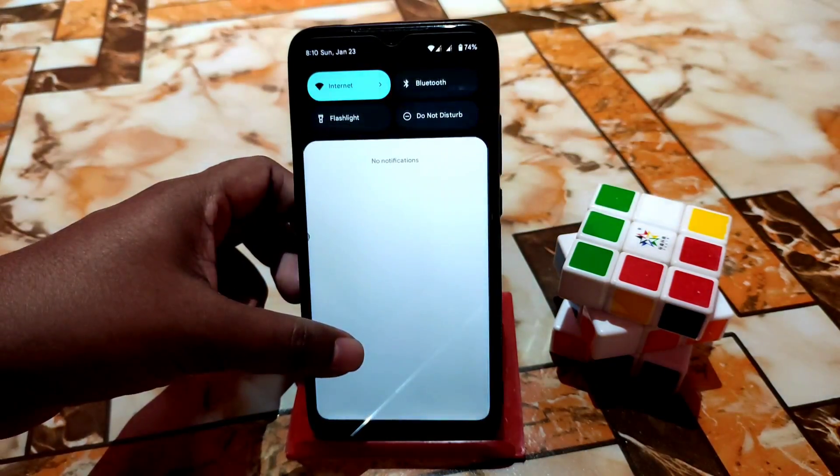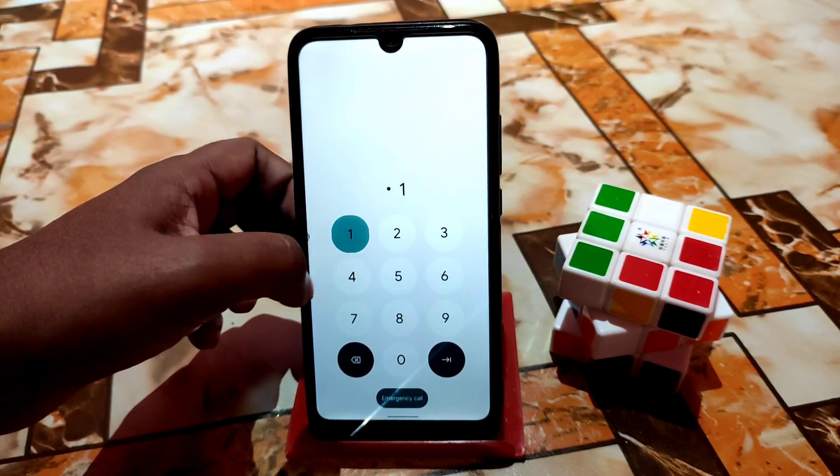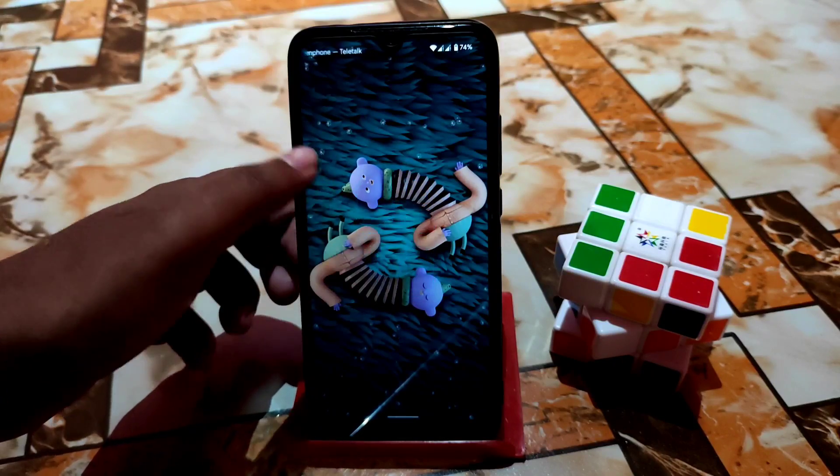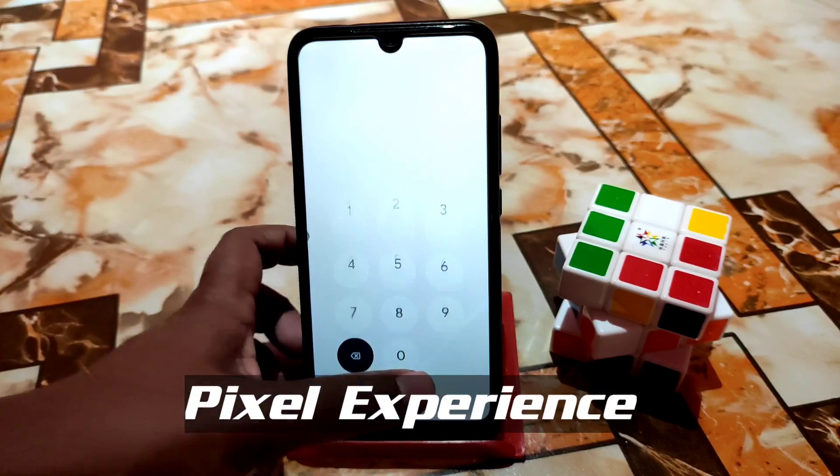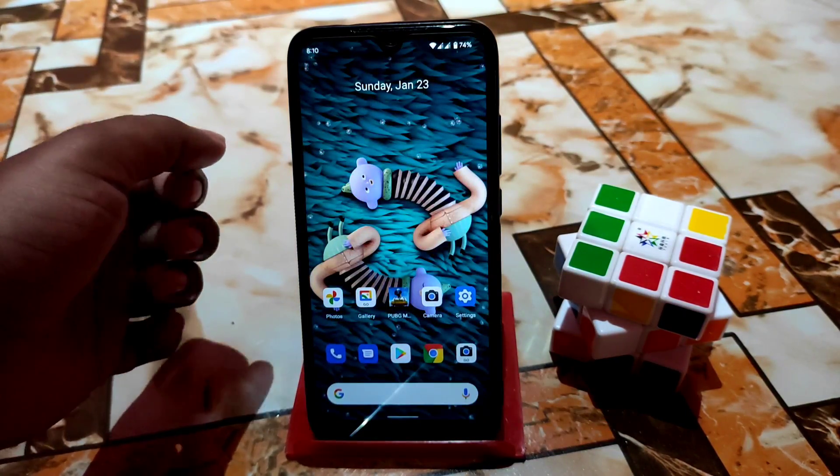Welcome back. In this video I'm going to review Pixel Experience Android 12, another update for Redmi 7 and Redmi Y3. This is of course after a long time we got this update.